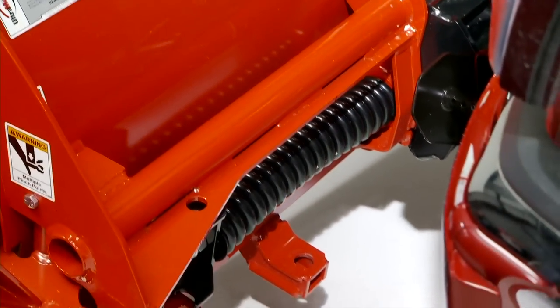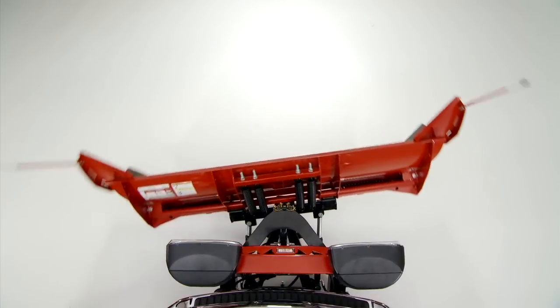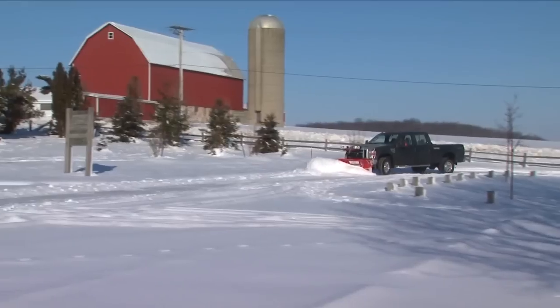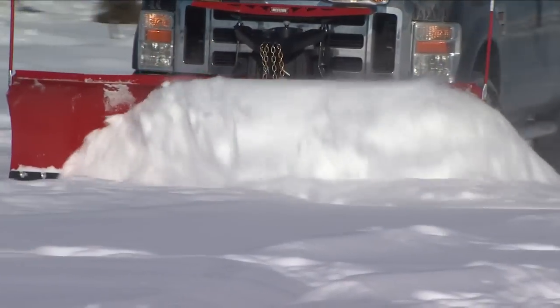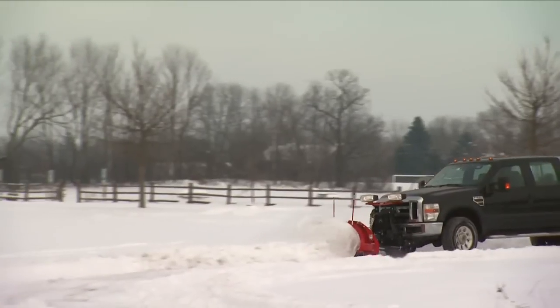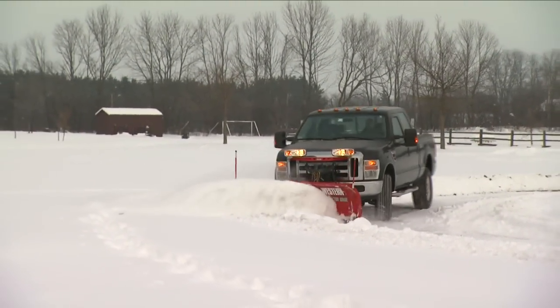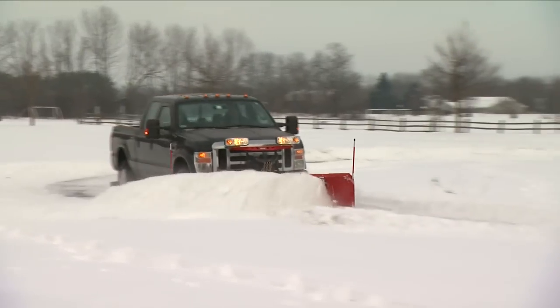Thanks to its ingenious patented mechanical wing design, the Western Prodigy automatically positions its wings to deliver maximum plowing efficiency, whether in straight ahead scoop mode or angled for windrowing. The Western Prodigy delivers multi-position winged plow performance in a unit that's as easy to operate as a straight blade.